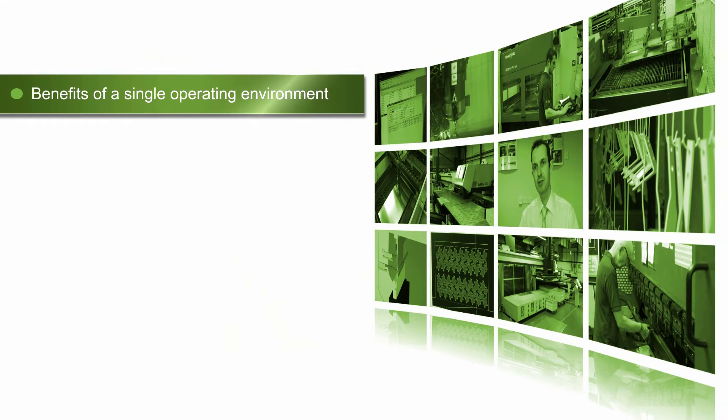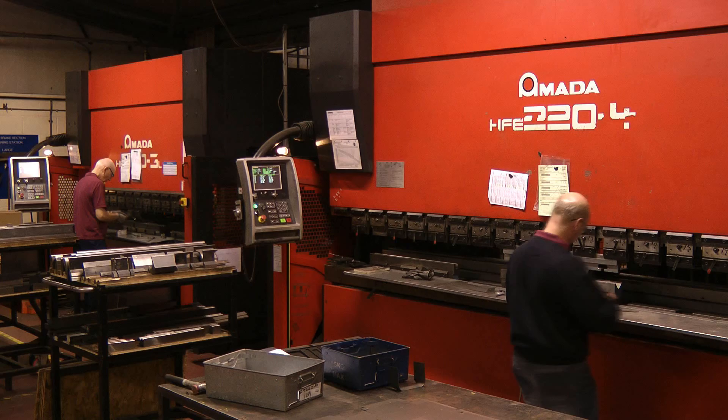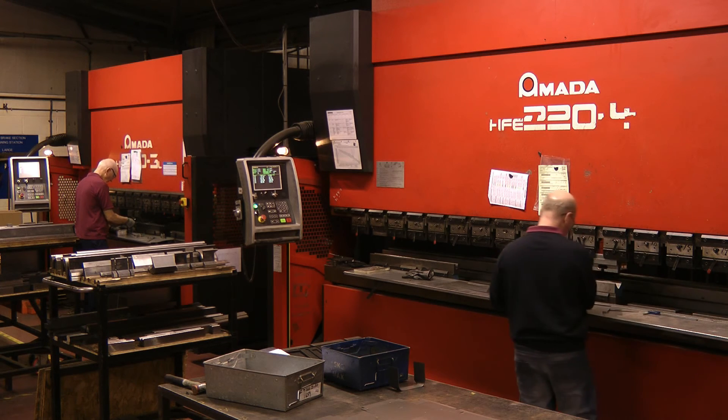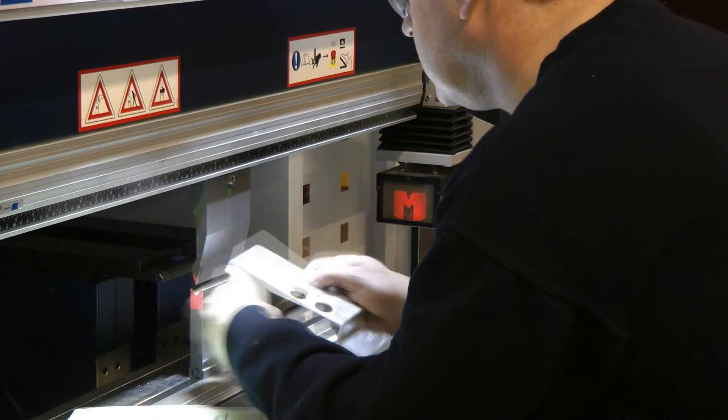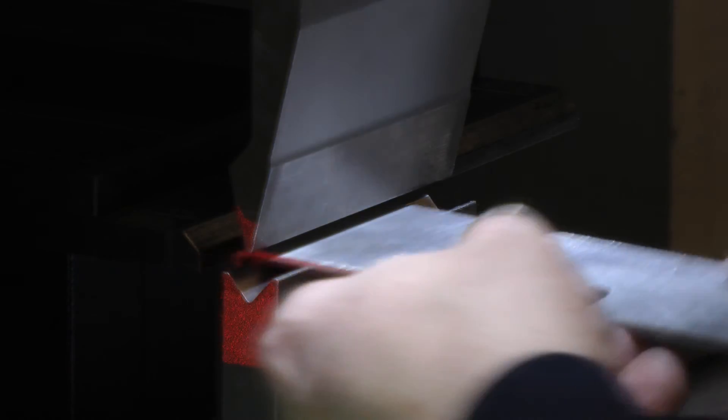The biggest benefit to us is the fact that it's a single operating environment for the programmers to programme different machine tools from one system. This reduces the training costs and also reduces the chances of any mistakes or inconsistencies between databases. It's all in one place.